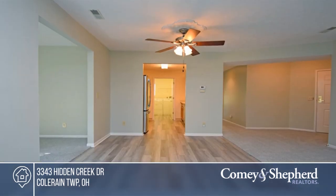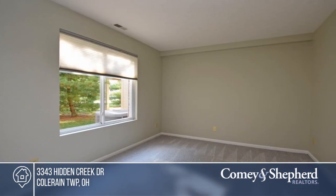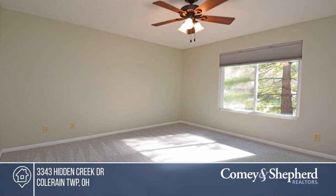Enjoy this beautifully maintained first floor unit with no steps. It has two bedrooms and the primary bedroom has an adjoining full bath and walk-in shower. You'll love the living room with a gas fireplace that walks out to a nice screened-in patio.